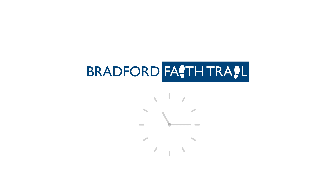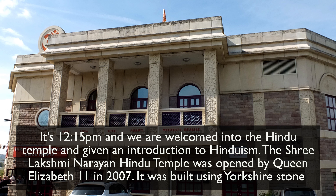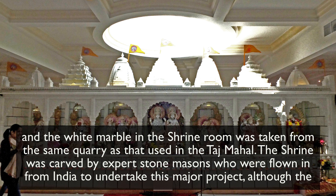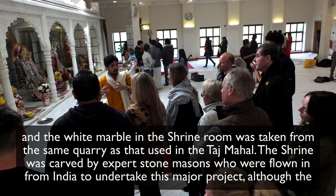At 12.15 we are welcomed into the Hindu Temple and given an introduction to Hinduism. The Sri Lakshmi Narayan Hindu Temple was opened by Queen Elizabeth II in 2007. It was built using Yorkshire stone, and the white marble in the shrine room was taken from the same quarry as that used in the Taj Mahal.